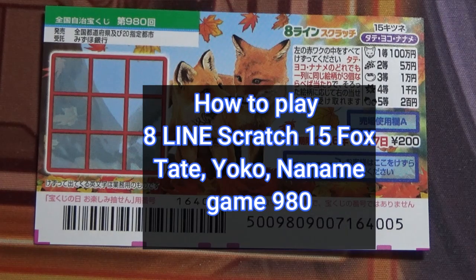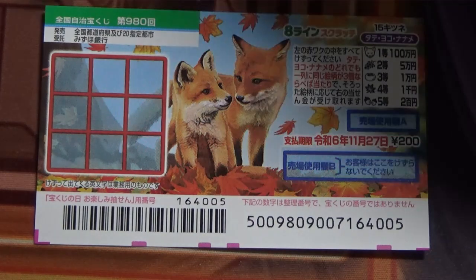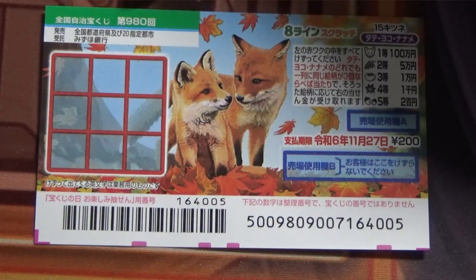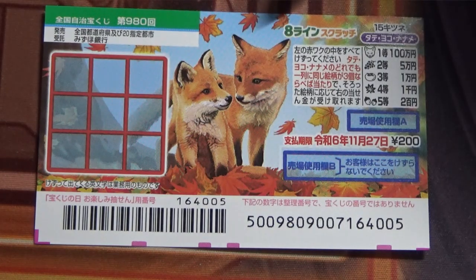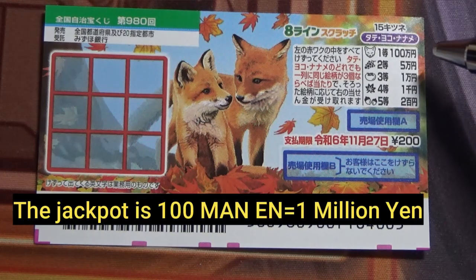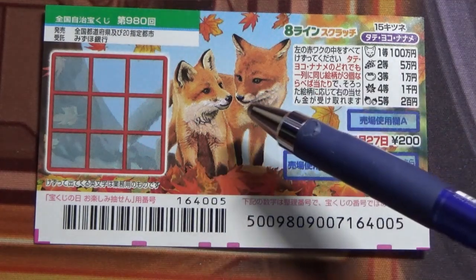Hello, my lottery friends! It's James in Japan. It's September 27th, 2023. You're looking at a new Japanese scratch game that just came out today. It's called Zenkoku Jimeji Game 9-8-0, Hachi Line Scratch 15. It's fox themed, and the jackpot is Hyakumanen. A ticket costs 200 yen.